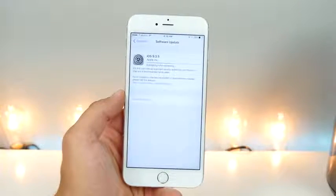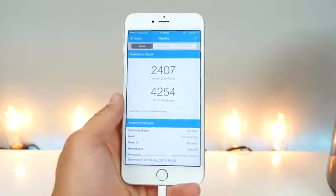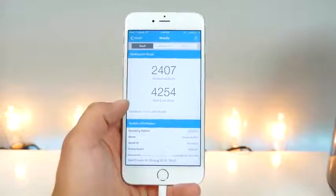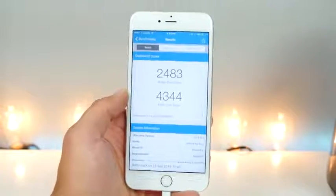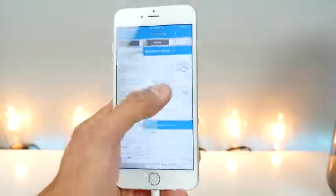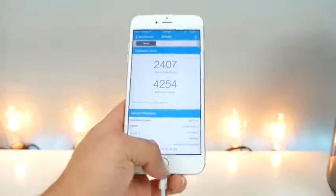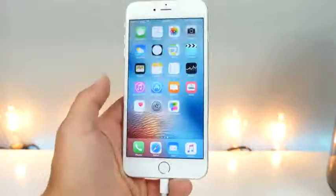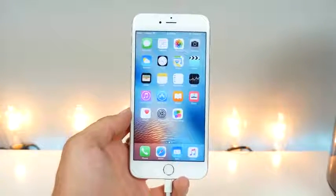As far as performance goes, I updated and ran Geekbench. On iOS 9.3.5: single-core 2407, multi-core 4254. On 9.3.4 it was single-core 2483, multi-core 4344 — so it did go down by a significant amount on both scores. This probably doesn't reflect too much on actual usability, though.